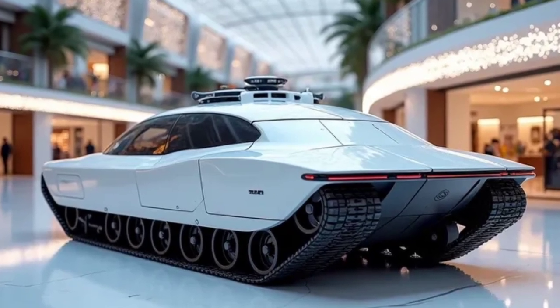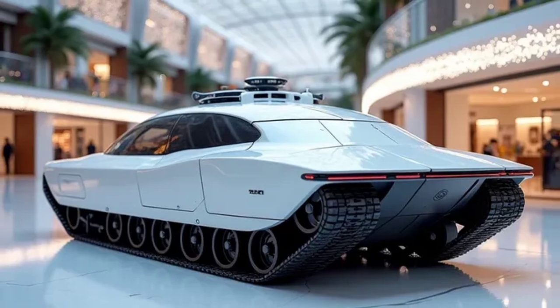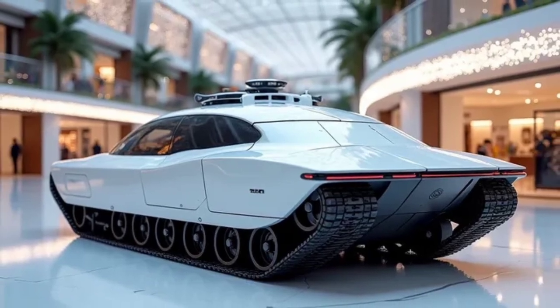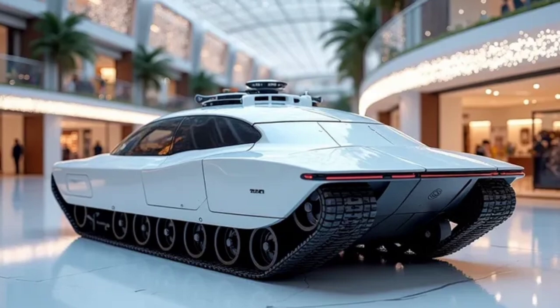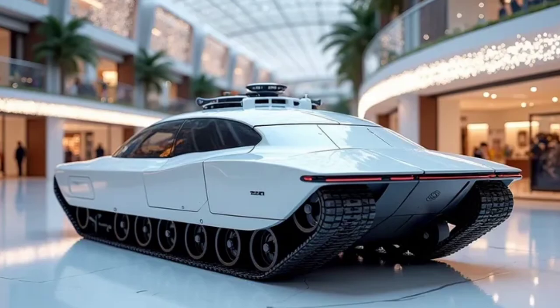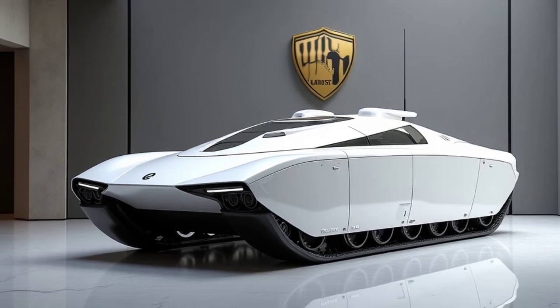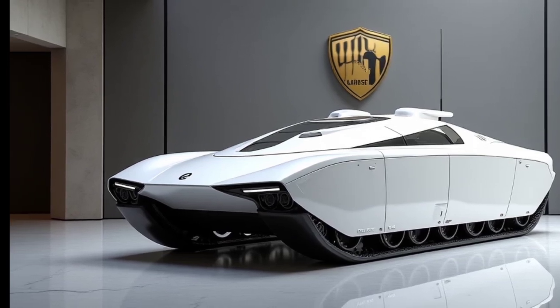The tank's noise levels are kept minimal despite its massive engine, a crucial feature during strategic deployments. The 2025 model also brings new crew training modules within the interior — touchscreen-based tutorials, digital maps, and scenario simulation setups are integrated right into the system.